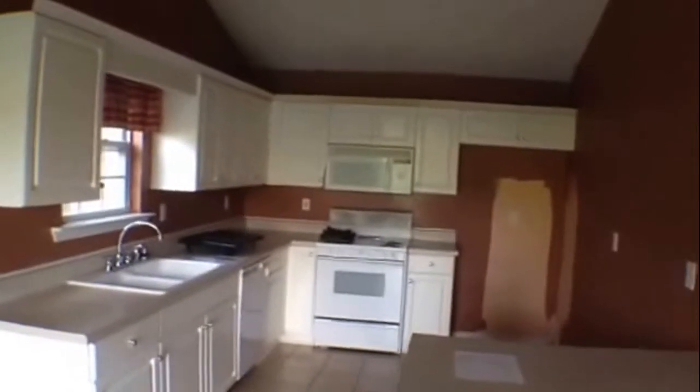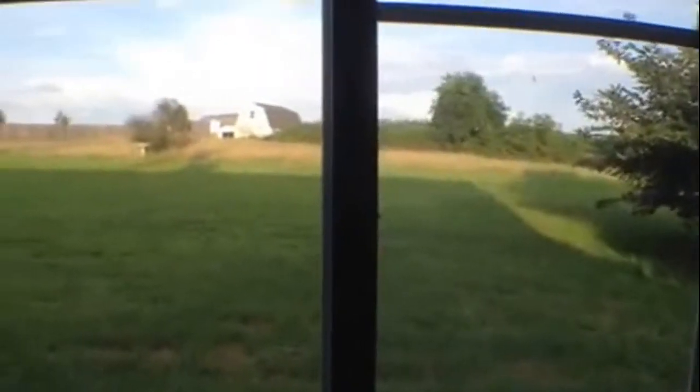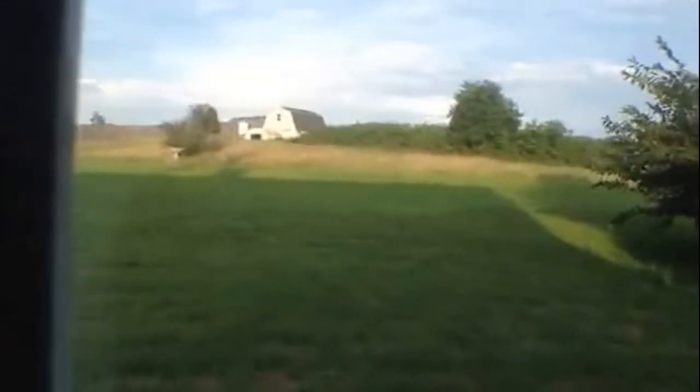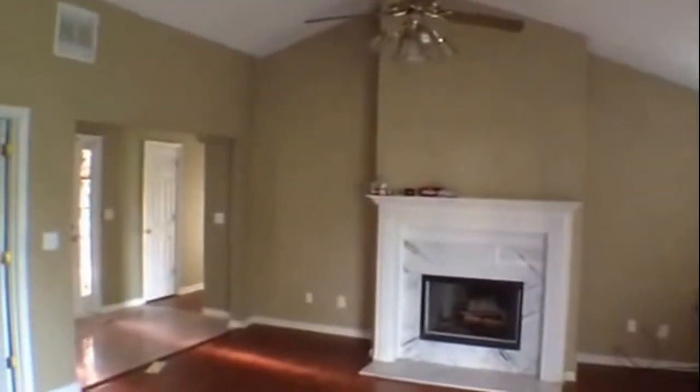As we come back into the den, we have a nice dining area with tile floors and a nice chandelier. Large open kitchen with white cabinets, vaulted ceilings, and a sliding glass door that leads to our backyard — very, very large backyard, possibly half an acre if not more. Here's a good look at the den with the vaulted ceilings and nice pergo floors.